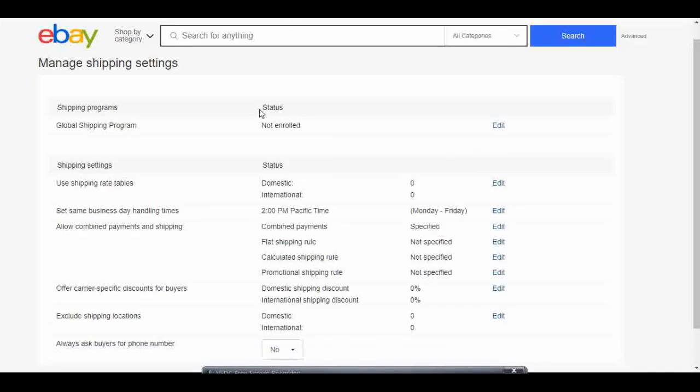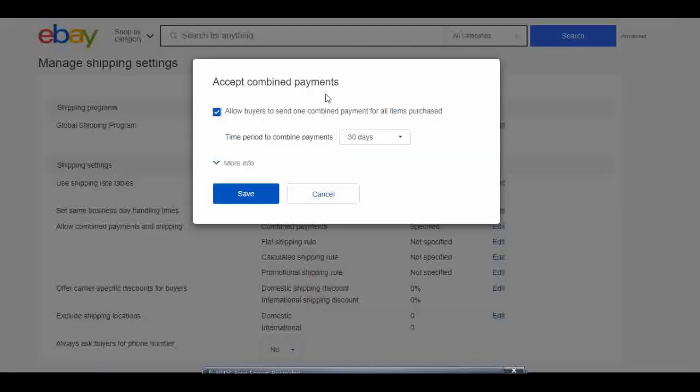I'm going to open this link in a new tab. I'm looking in the middle here until I find 'Combined Payments' and I'm going to hit edit next to this. 'Accept combined payments — allow buyers to send one combined payment for all items purchased.' I would need to select that box and then select the time period. I'm going to select 30 days.